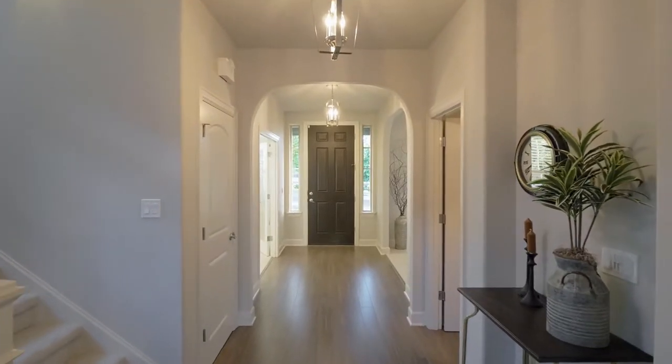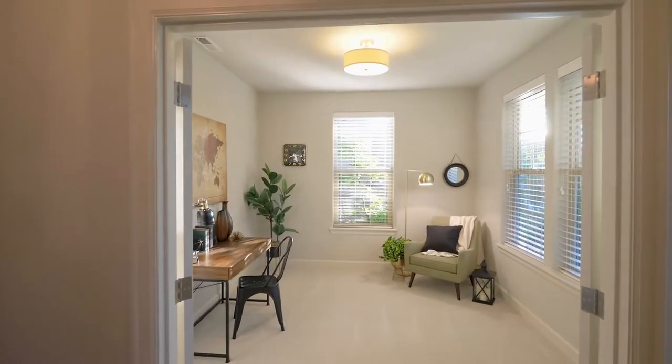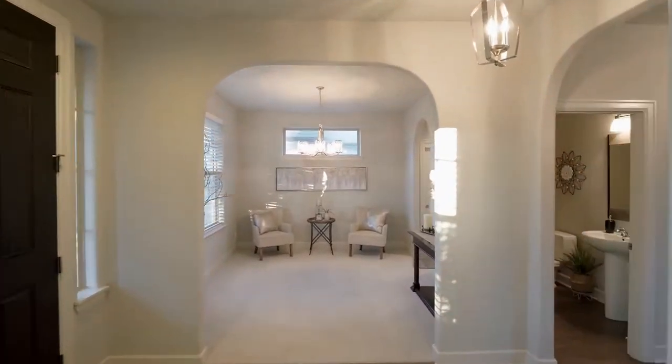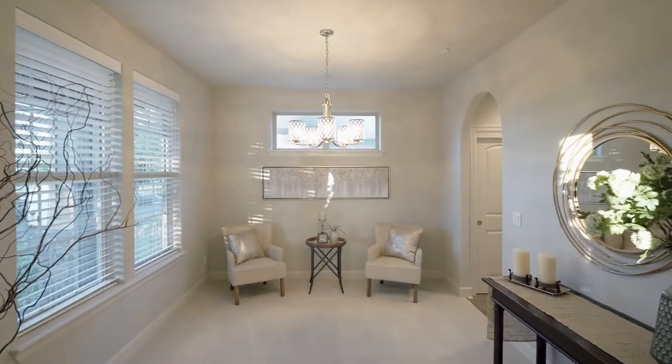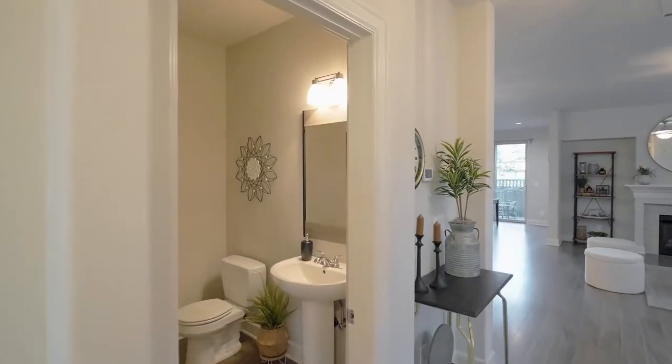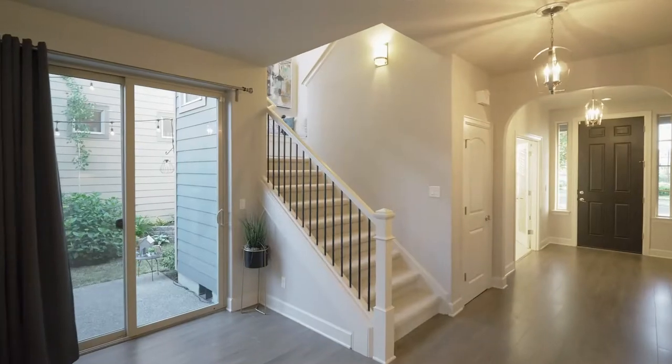Just off the entry, double doors open to an office, game room, or play area. You'll also find an elegant dining or music room, plus a powder room and super storage under the stairs.